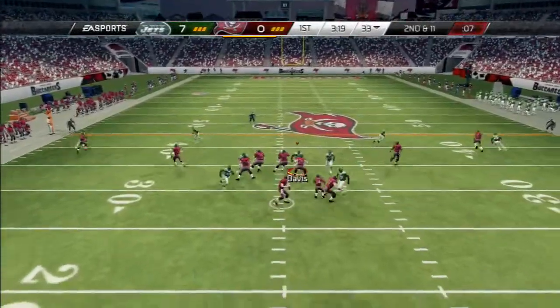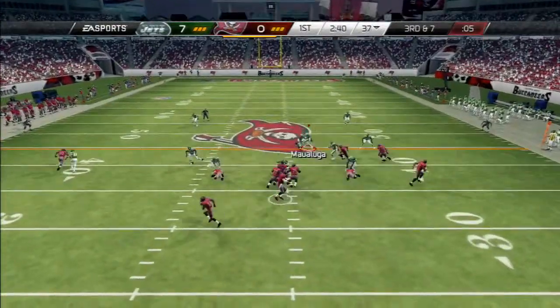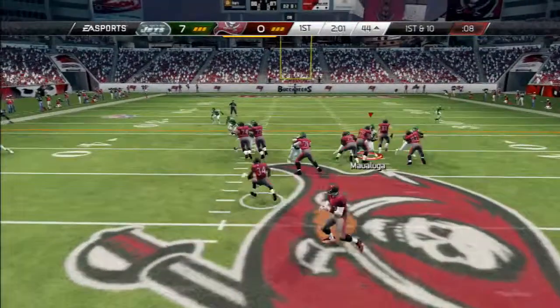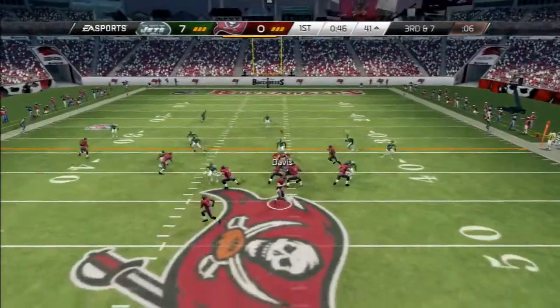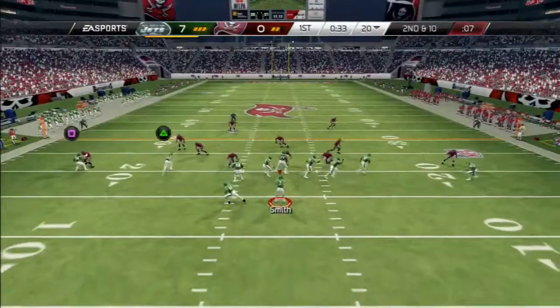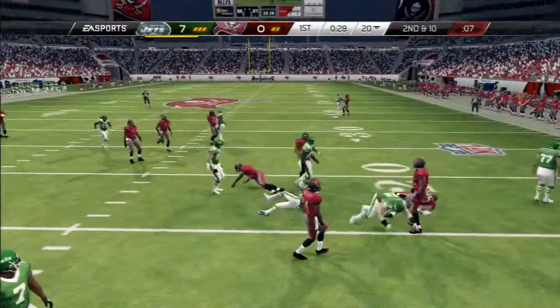Second and eleven. Looking for an open receiver on the right. Third down and seven. Wide open for the catch. Now first and ten, it's handed to the running back — not giving up a third and seven. What a hit. Second down and ten. Screen — Julio Jones with the grab.